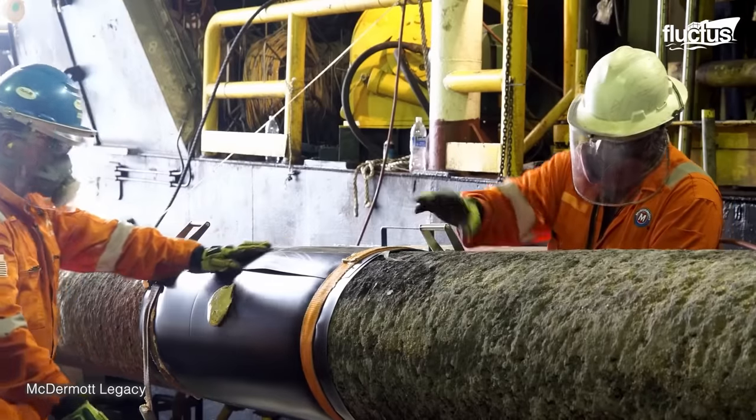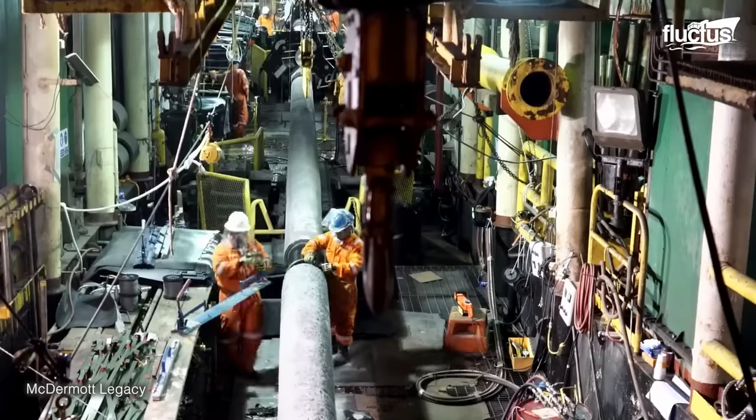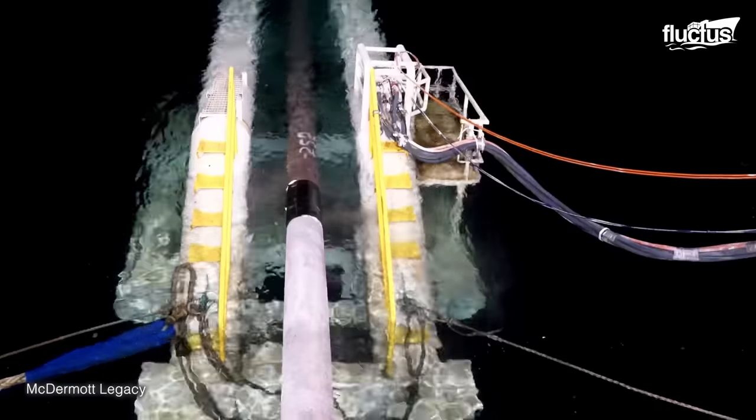Once the pipe joint is prepared and coated, it is carefully lowered into the trench and positioned alongside the previously laid pipeline section.